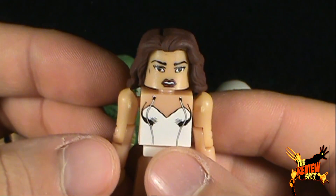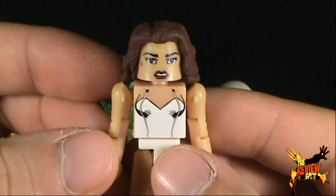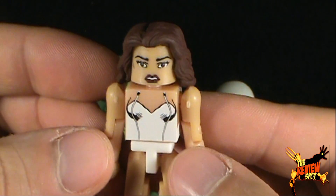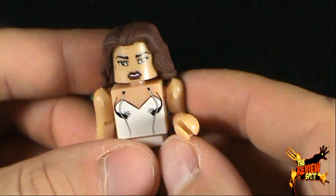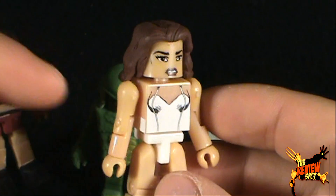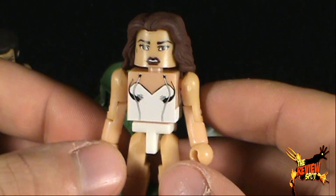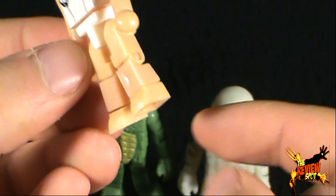All we would need now is Samuel Jackson — we could recreate The Long Kiss Goodnight, which is a very underrated action movie. If you haven't seen The Long Kiss Goodnight, check it out — she plays an assassin with amnesia. One thing with the Minimates — not only her but also Dr. Reed — the skin color is a little bit different, being that they're a little more tanned, but I think they did a fantastic job.